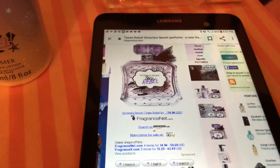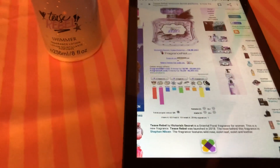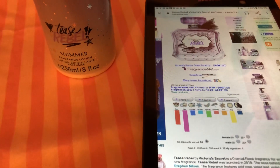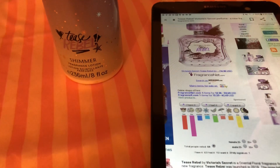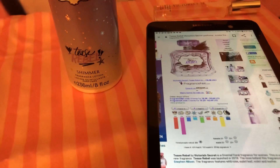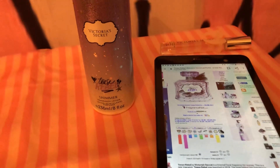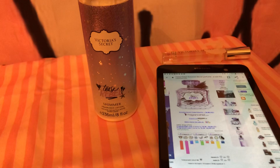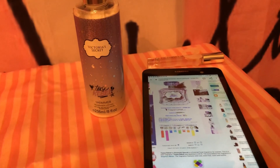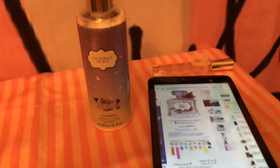Here's Fragrantica. It says Tease Rebel is an oriental floral fragrance for women. This is a new fragrance — Tease Rebel was launched in 2018. The nose behind this fragrance is Steven Nelson. Fragrant features wild rose, violet leaf, violet, and leather. I don't smell the rose in there at all, or leather. Giselle's Secret reviewed this scent and she actually loves it, so it's pretty good.